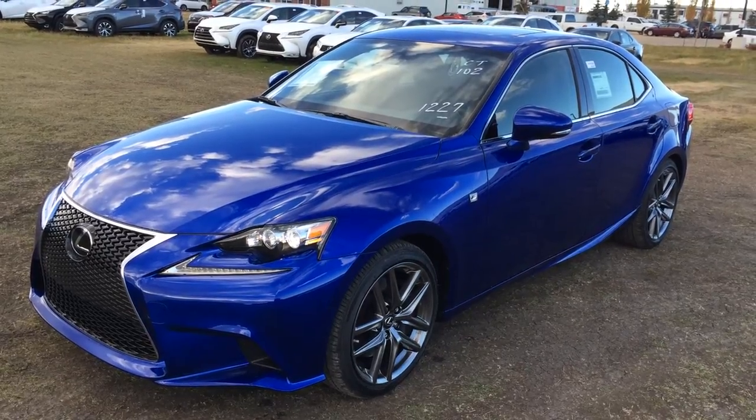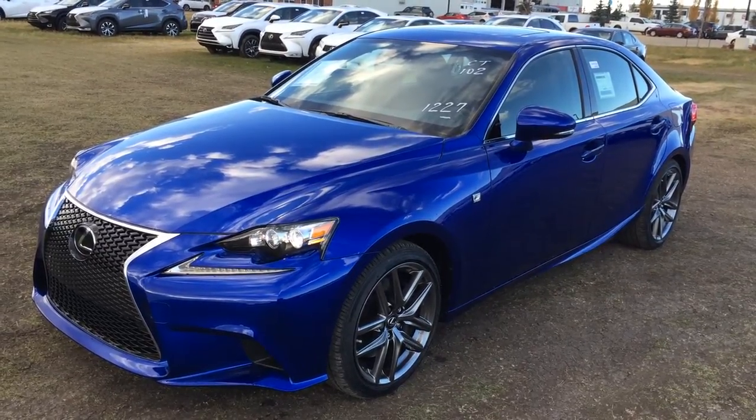Welcome to Lexus of Edmonton. We are located off 111th Ave and 170th Street, Nemitz, Alberta, Canada.